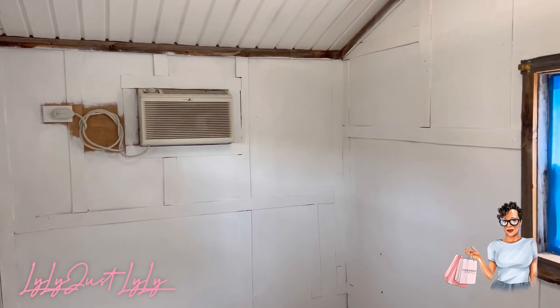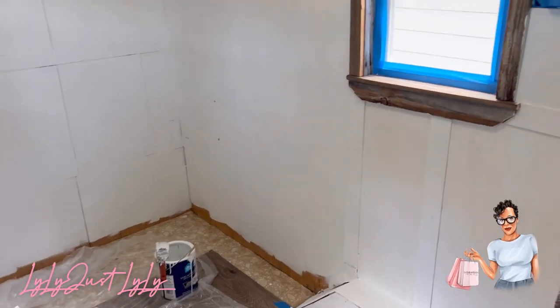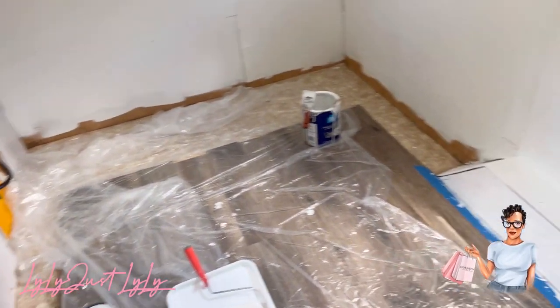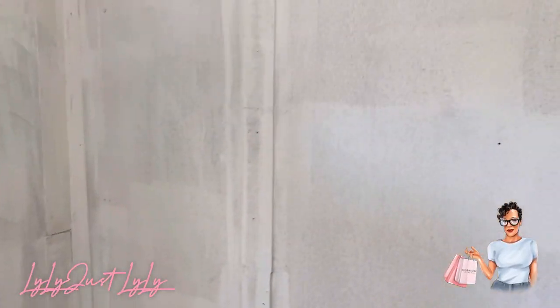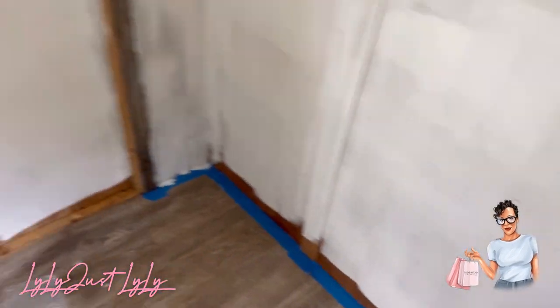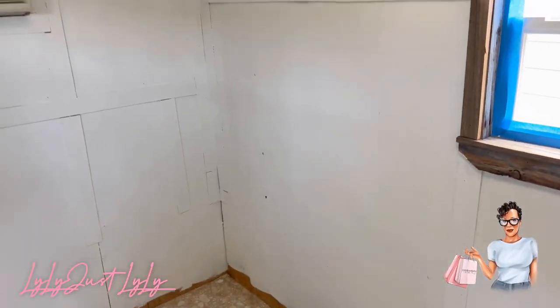Second coat of white — this wood is sucking up so much paint. That's the second coat and this area is only one coat right here, but it takes up a lot. I think I've gone through half a can just on these three little walls.